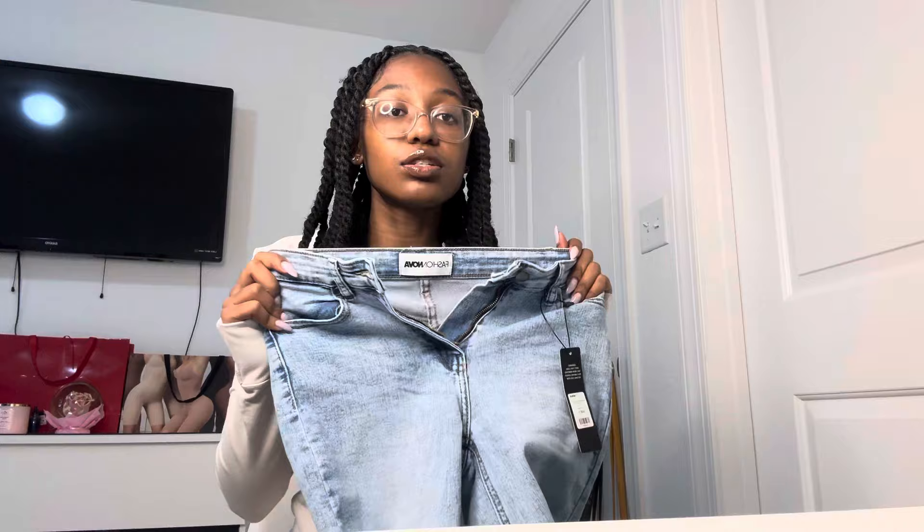Next are some straight-leg, wide-leg jeans — however you want to call them. I tried these on and they are literally the perfect jeans. I'm obsessed — they're so stretchy. I get all my jeans from here in a size one. I love these, they're so cute.